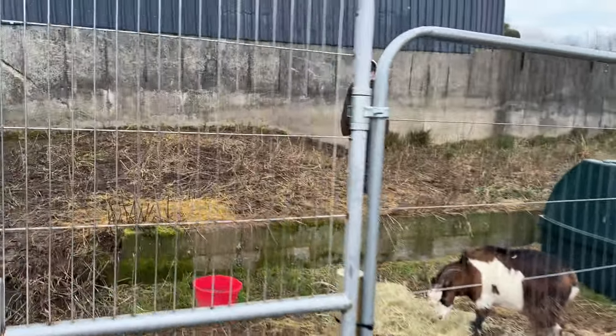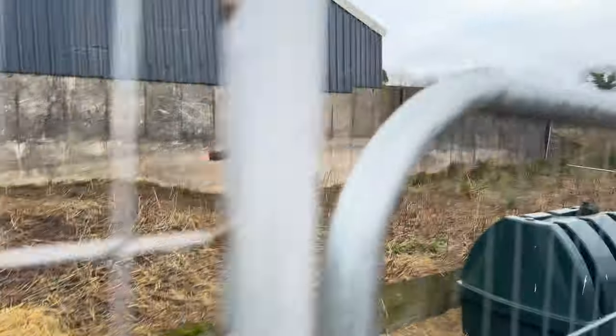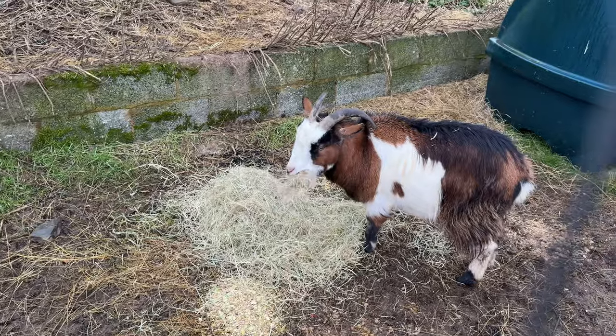As you can see, Max is there stood in the pen. They've actually cleared everything really, really well. Admittedly, everything's died off to assist them, but they're now on hay, which they're loving.